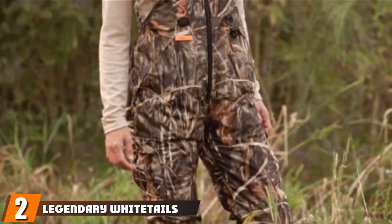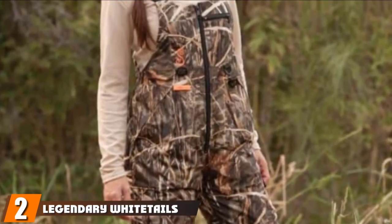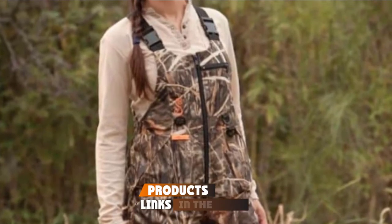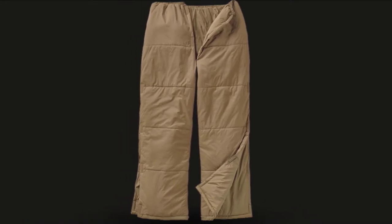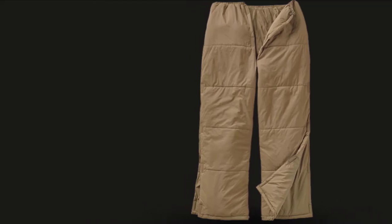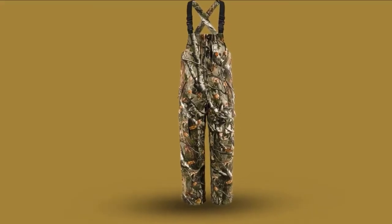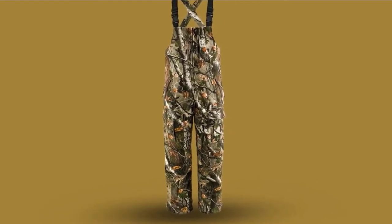Moving on to number two: the Legendary Whitetails HuntGuard Reflex Deck Hunting Bibs. This fantastic product implements built-in HuntGuard padding technology for keeping its user dry, warm, and comfortable. The bib weighs only 3.4 pounds, so it's more comfortable to handle. The users can adjust it with long, adjustable straps to fit from 30-inch to 34-inch inseams. The outer portion and the lining are covered with pure polyester.